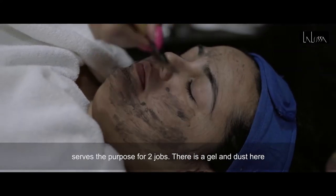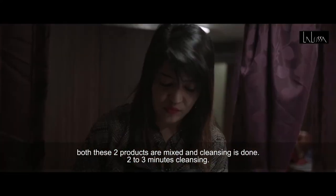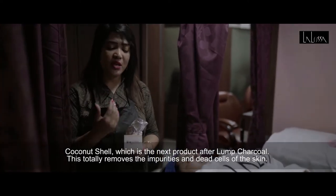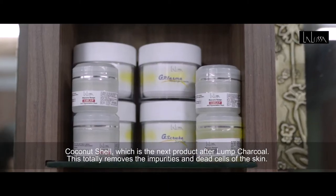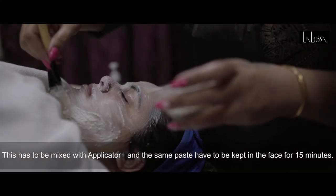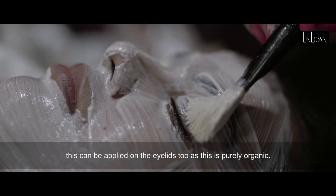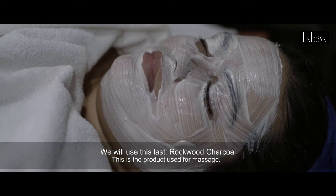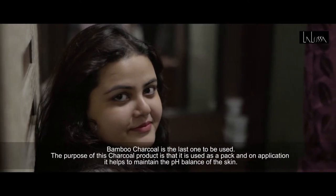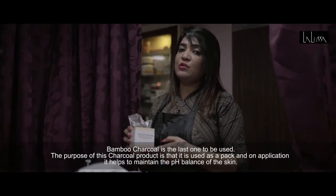This is a gel and a dust — this is a cleansing for 3 minutes. Coconut shell — this is a lump of charcoal. This can remove skin injury or dead cells. Mix it with an applicator. For the last product, we will use black charcoal as well as the natural charcoal. This is the last pack and it will help you to balance your skin.